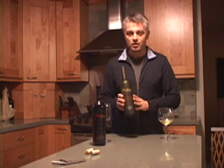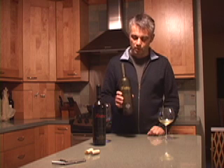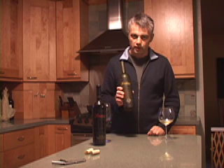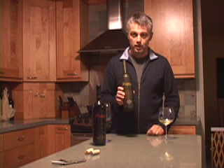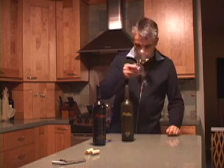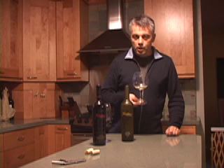But anyway, we've got a Fantesca Chardonnay. Fantesca is a very small boutique producer up on Spring Mountain. They've sourced some Chardonnay from various vineyards throughout Carneros — a lovely, crisp, clean Chardonnay.